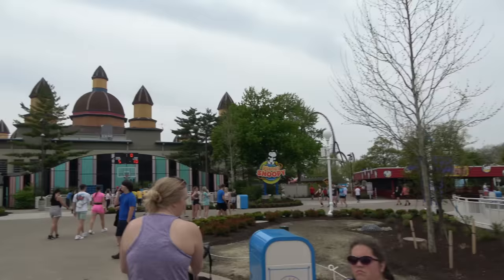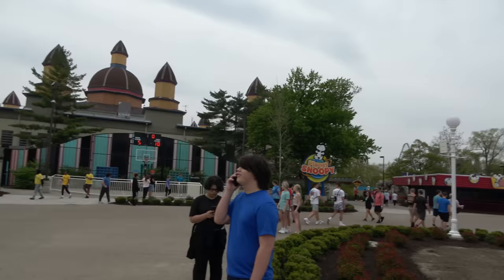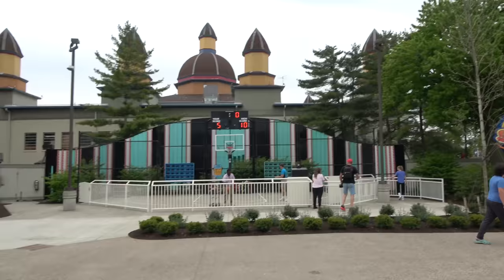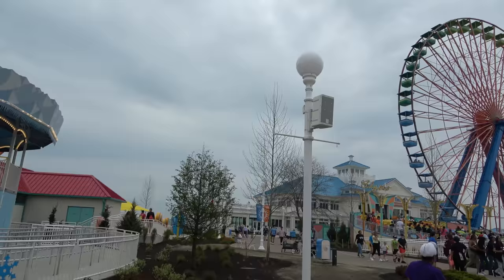Cedar Point did move a couple of rides this year. The Matterhorn and the Scrambler moved from over by Corkscrew to over here in the new Boardwalk section. I believe they also got some paint and refurbishment because they do look better. One of my favorite midway games to watch is straight ahead — the three-point shootout where you get to play just like you're at NBA All-Star Saturday night. We saw somebody get five or six.